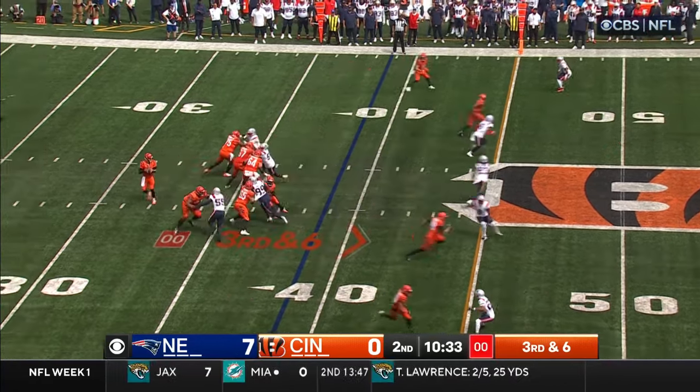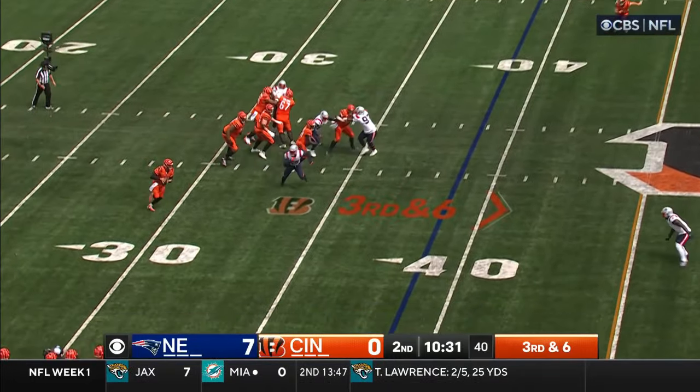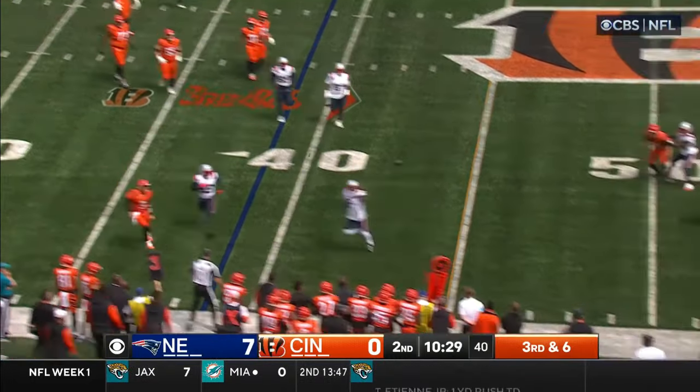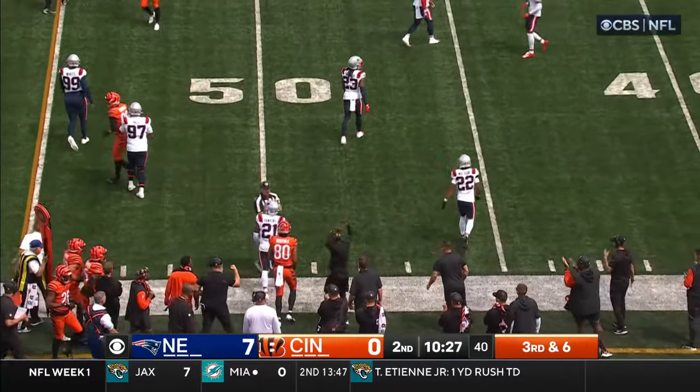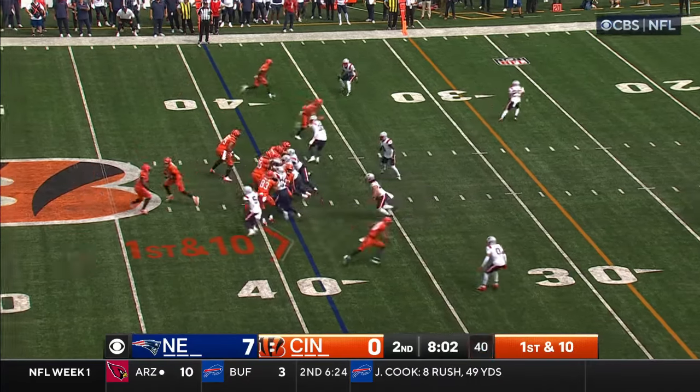Burrow directing Moss to get closer to the line. Bengals trying to convert. Burrow pats the ball, throws — nicely done on the sideline. It is Yossi Vosch. Patriots with a commanding lead.